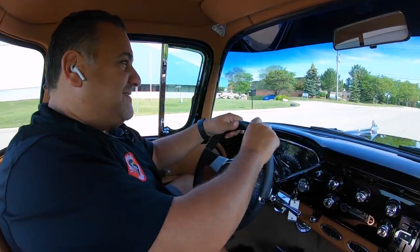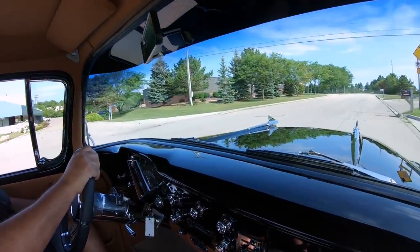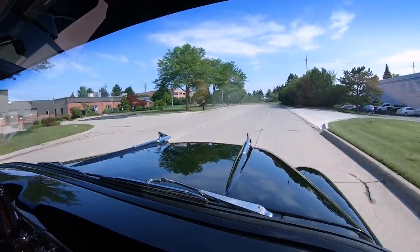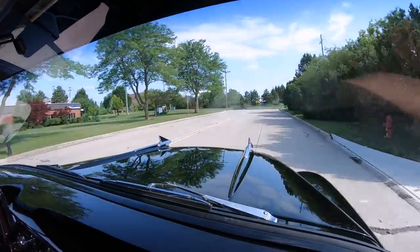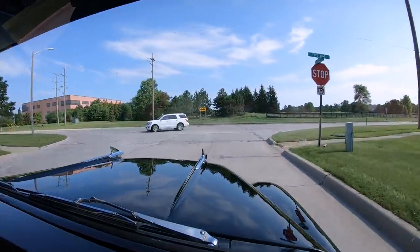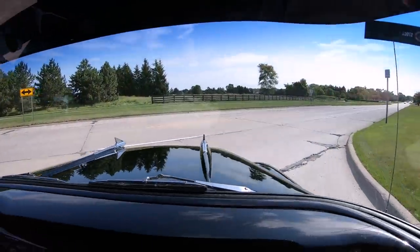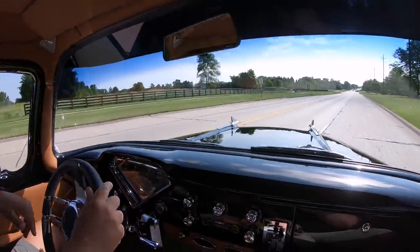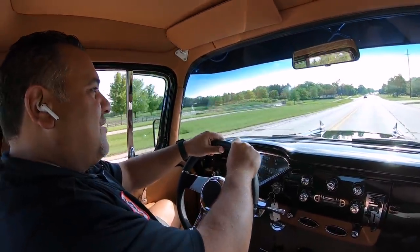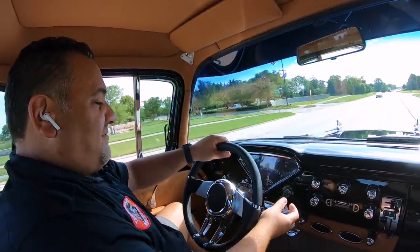All right guys, let's take this '57 Chevy for a ride. What a beautiful, beautiful resto-mod truck. I know everyone's calling their trucks resto-mods these days, but this is the real deal. You've got power steering, power four-wheel disc brakes, a great stereo system — handling is awesome on this thing.